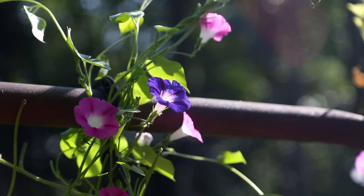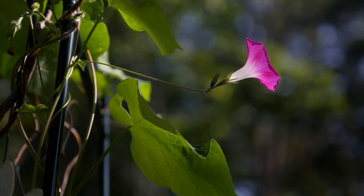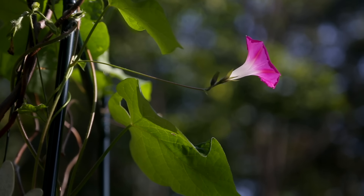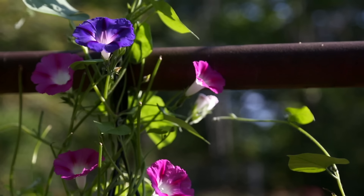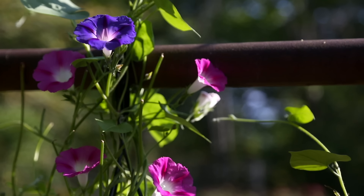Around here, September seems to be the month when morning glories are just glorious, and mine are just growing everywhere. They're making me so unbelievably happy.